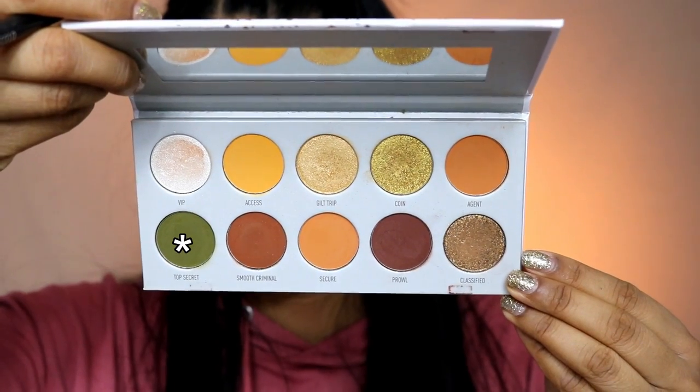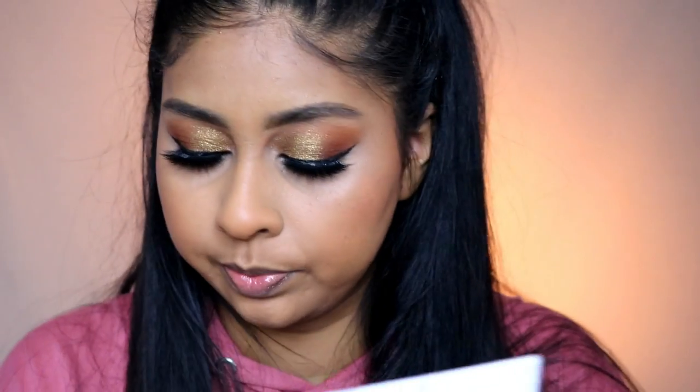For my lower lash line I'm going to take the shade Top Secret and put that along my lower lash line.